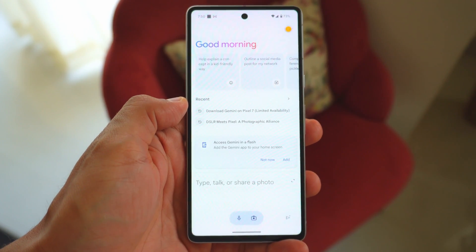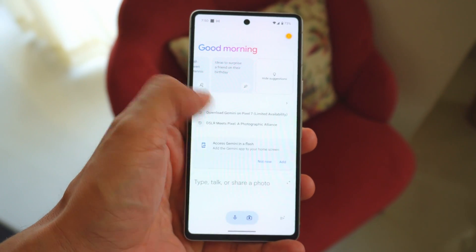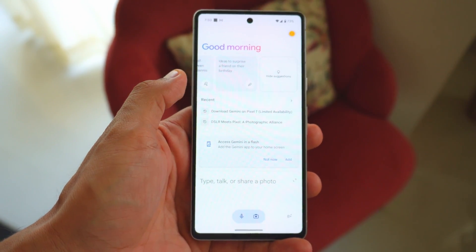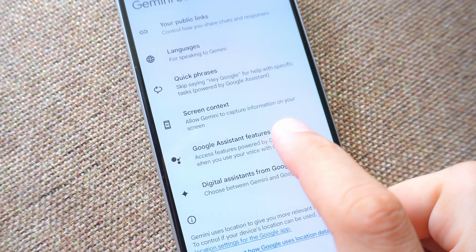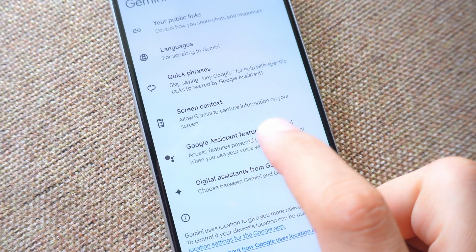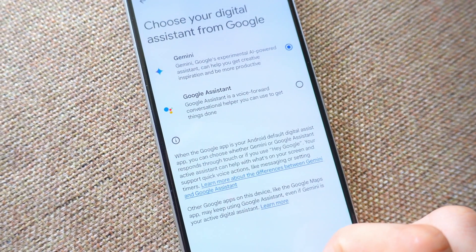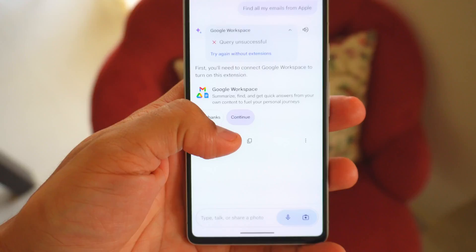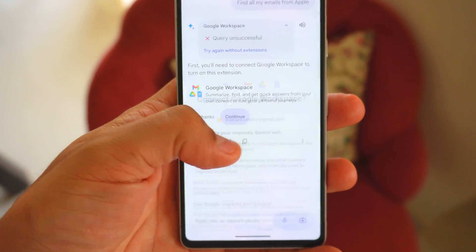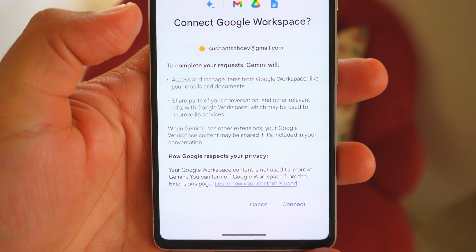We are on the Gemini homepage now, where you can see all your recent search items and enter your query or request anything by voice commands. In the settings page you can customize and set things based on your preference. Most importantly, here you can switch between Google Assistant and Google Gemini by selecting either one. For things like navigation and emails, it will use your Google apps and will ask for your permission to connect to your Google workspace.